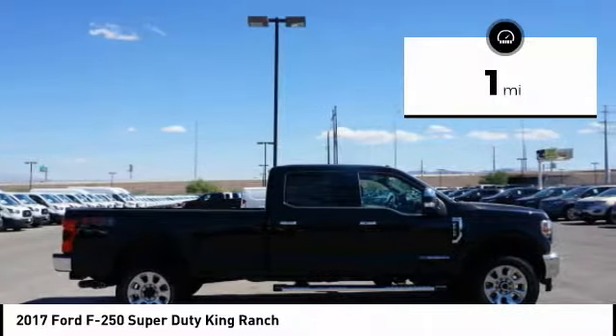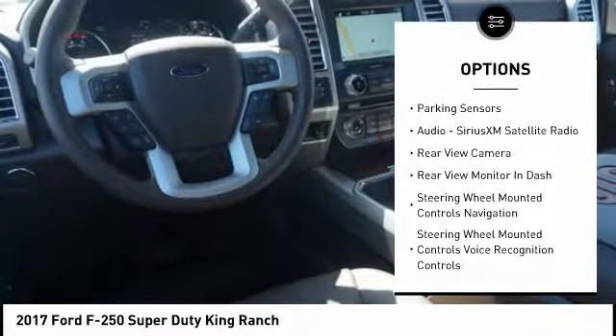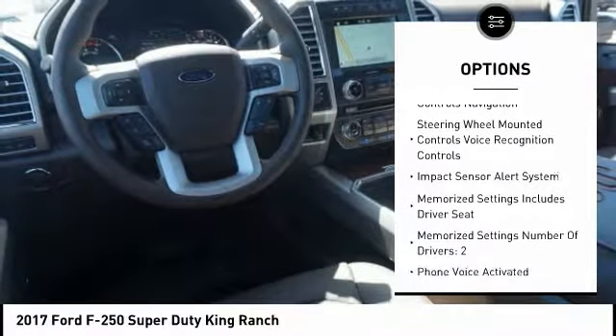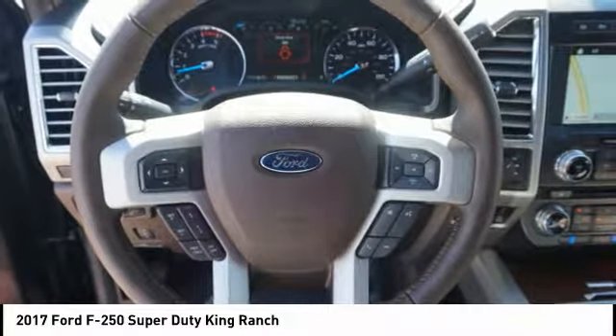This vehicle has less than 100 miles. Here are some of this vehicle's great options: keyless entry, steering wheel audio controls, running boards, remote engine start, backup camera, navigation system, stability control, powered driver's seat, power passenger seat, heated seats.